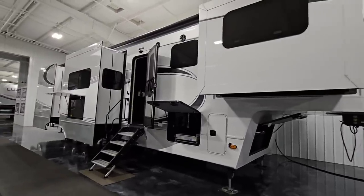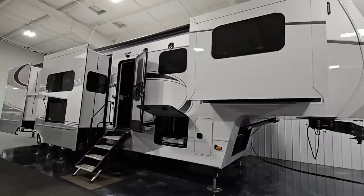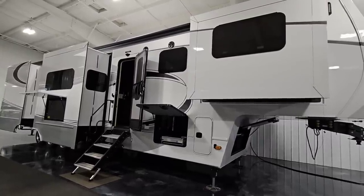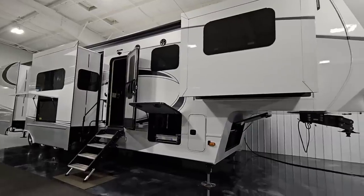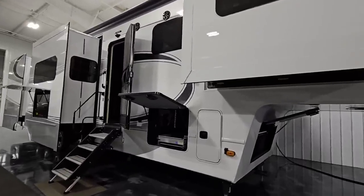Guys, I sure hope you've enjoyed this video. Now is a great time to subscribe to the channel so when I post the next video with this absolutely huge Luxe Elite — a new floor plan — you'll understand some of the ins and outs of why the Luxe brand is so synonymous with quality and luxury. Please take a moment to subscribe and give me a thumbs up, and we'll talk to you again very soon.